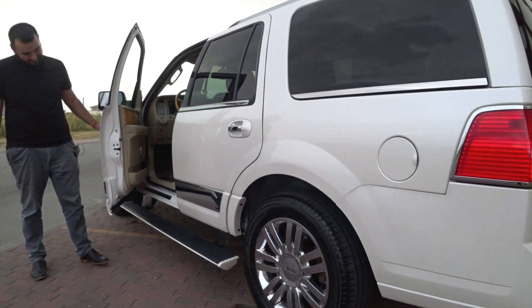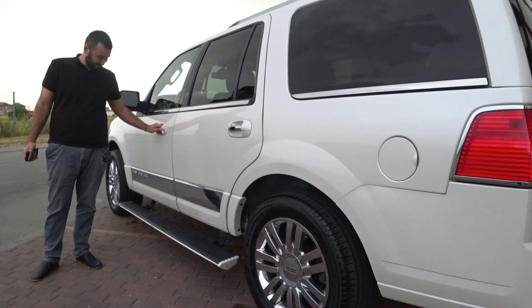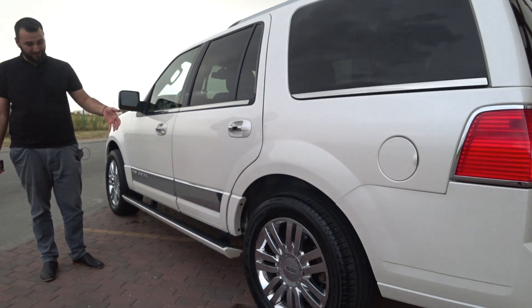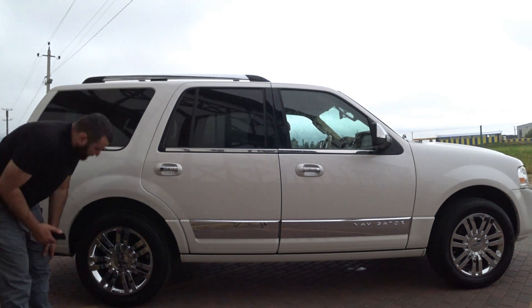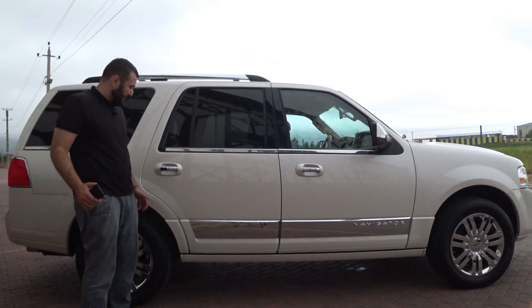It is like in luxury cars such as Range Rover, but here I like it a lot more. The factory 20-inch wheels are chrome-plated.